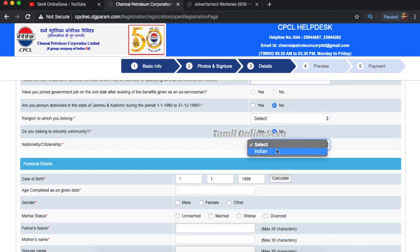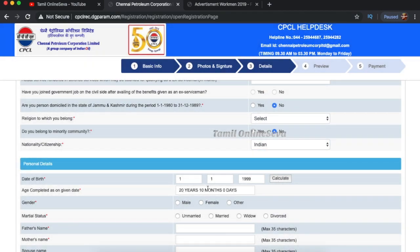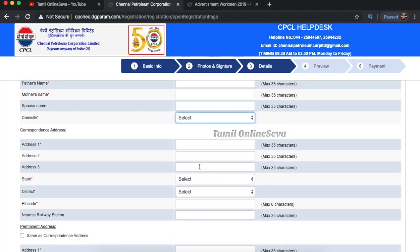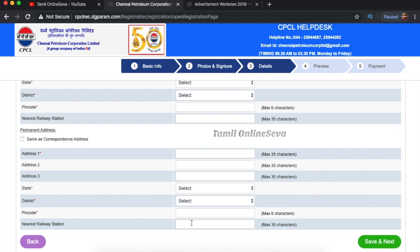Select your nationality — you can select Indian. If you have a date of birth, you can calculate your age. Enter your gender and marriage status. If you have a domicile, you can select your address. For permanent address, type in the address fields. If you have a number, you can check for a nearby railway station and select the address.